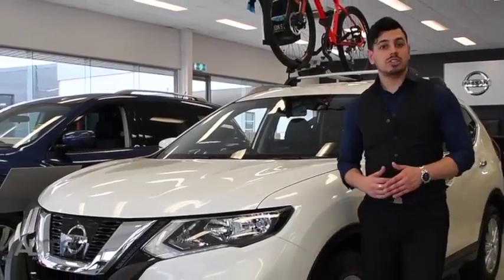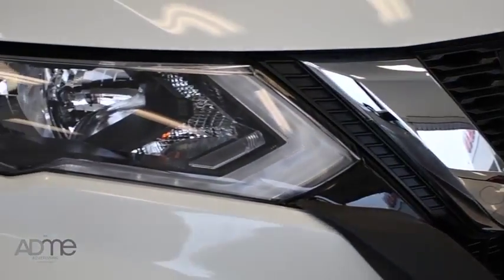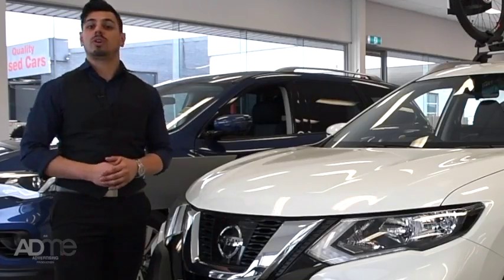On the outside, you can see that the all-new X-Trail is very stylish with an enlarged Nissan V-Motion grille, LED signature daytime running lights and new 19-inch alloy wheels, all combined to make this the most stylish X-Trail yet.